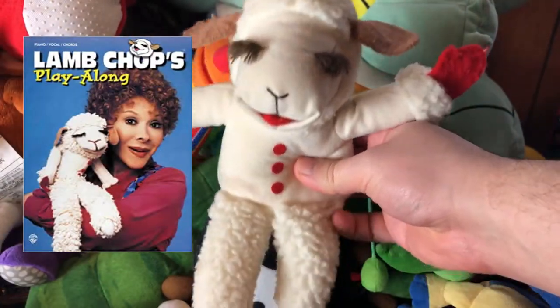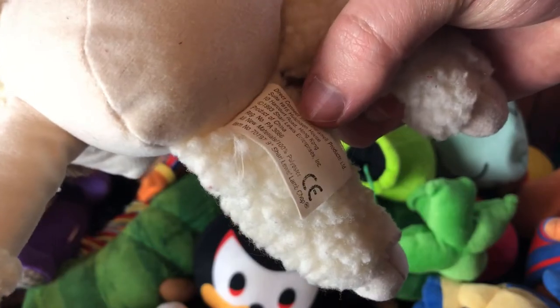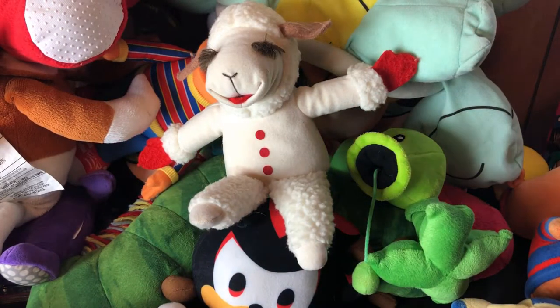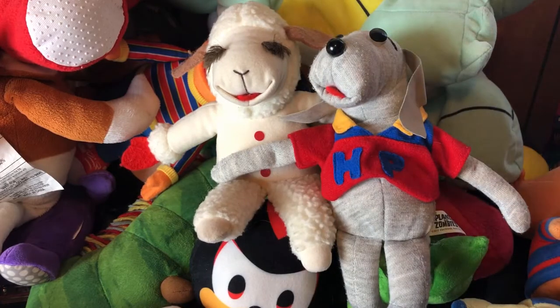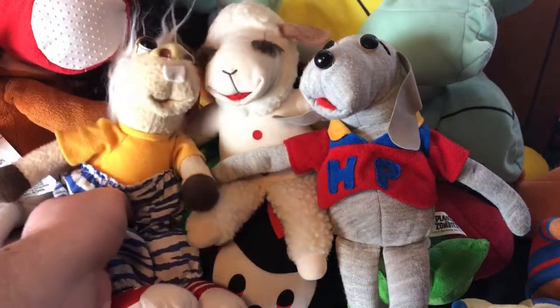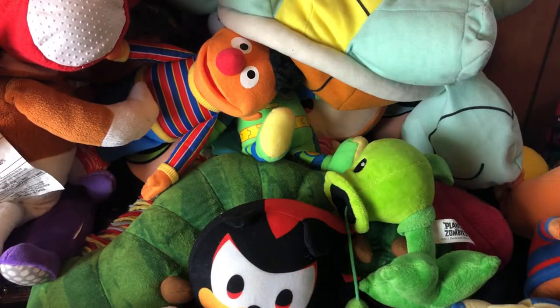Yeah, Lamb Chop — kind of forgotten about in the era of Mr. Rogers and all that. Do we really remember Lamb Chop? It's from 1993. And not only that, we have Hush Puppy from Lamb Chop, and this crazy horse guy — Charlie Horse, I think. These two are harder to find, so I definitely had to take those. I saw the Lamb Chop first and then saw those guys and recognized them — having all three together was a pretty great find.